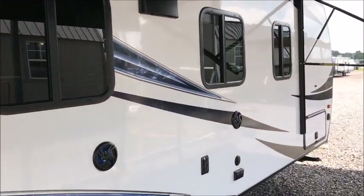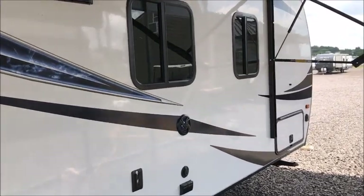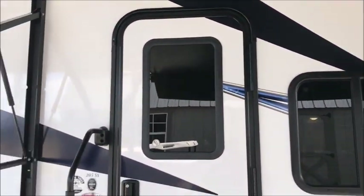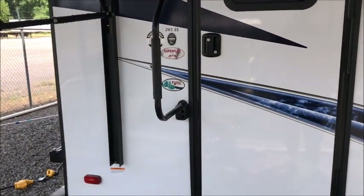There's a place to hook up a TV out here. Again, this is a 2020 Palomino Solaire 205 SS. We'll go inside now and let you look around.